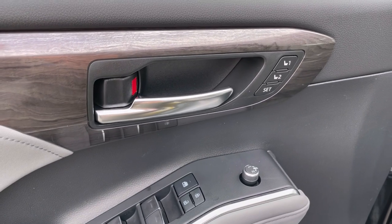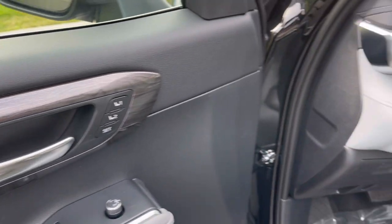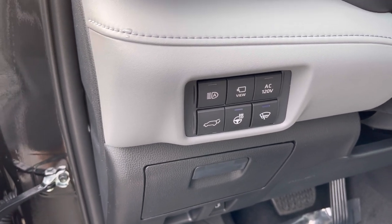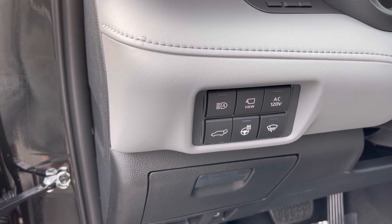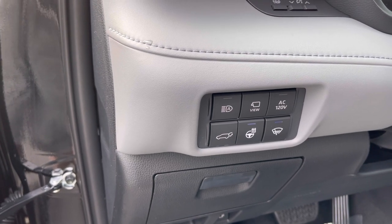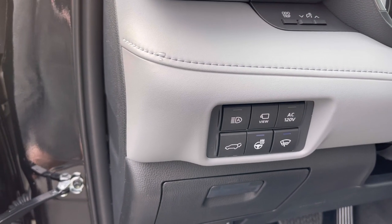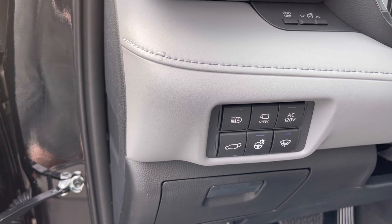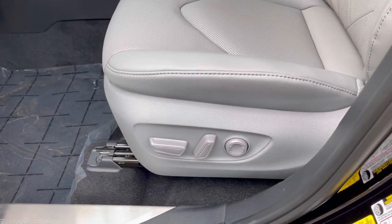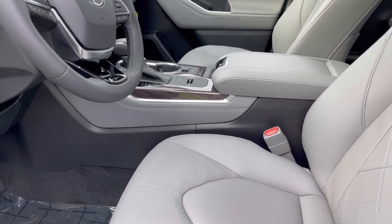Coming inside the driver's door, we have power windows, power mirrors, power door locks, and memory seats — limited and platinum trims get that. We have our power liftgate button as one of four ways to open or close the liftgate. There's a heated steering wheel — it's got the cold weather package which also includes heated windshield wipers so they don't stick to the windshield in ice and snow. We have our 360-degree camera view, AC 120-volt button for the inverters, and auto-dimming high beams. On the driver's seat side we have 10-way power adjustment and power lumbar support, plus heated and ventilated seats.